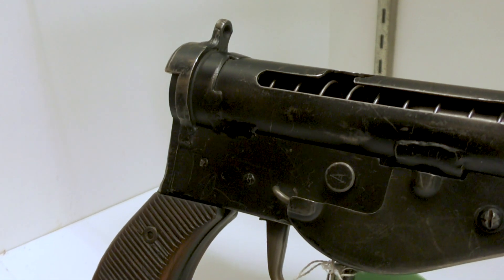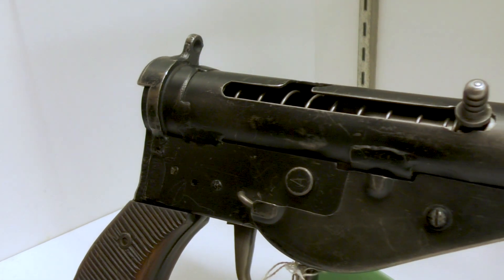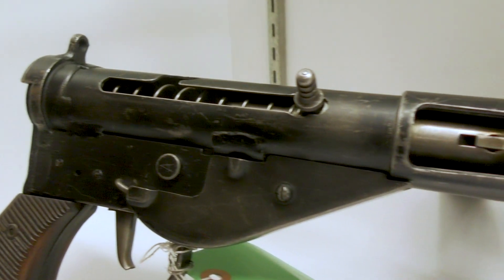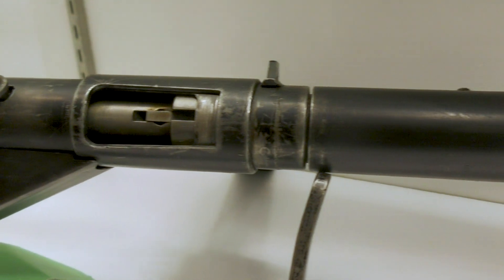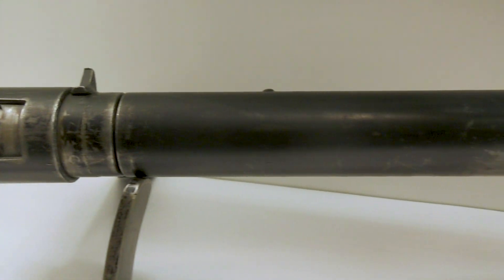Hi guys, welcome to another episode of the Armourer's Bench. A week or two ago, I was at the Antique Arms Show in Las Vegas, and got the chance to handle an extremely rare weapon: a suppressed Sten Mark IV.